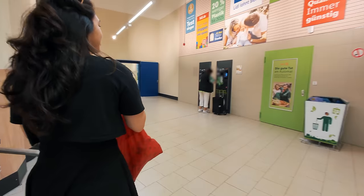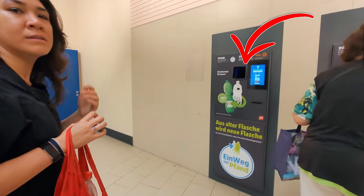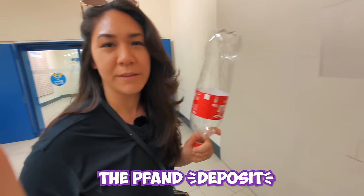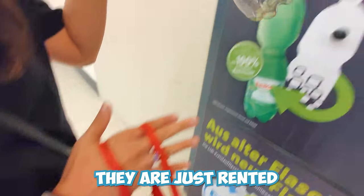One thing you'll usually find in Germany is a Pfand or deposit machine to return your cans, cases, and bottles. First things first when you're in a supermarket in Germany: the Pfand. You return your empty bottles because they are just rented.